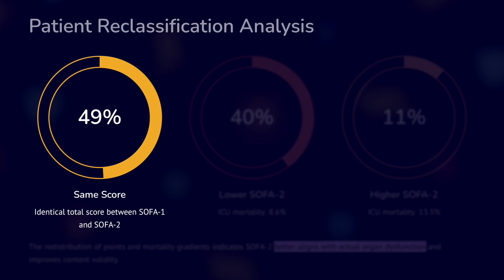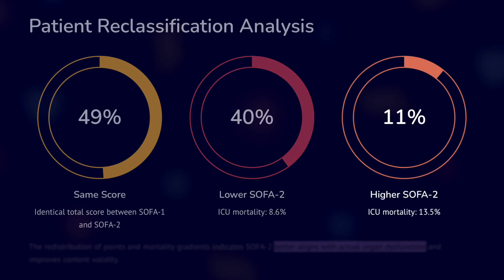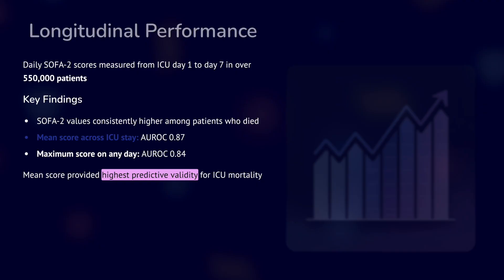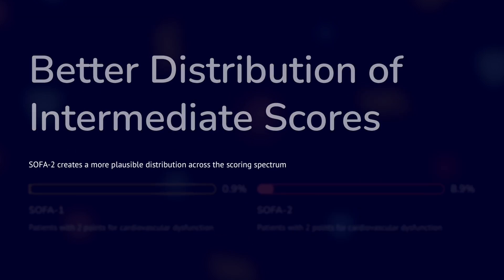Regarding reclassification, in almost 50% of patients the score was the same. In 40%, SOFA2 was lower, meaning it was not showing more organ failures. A higher SOFA2 was seen in around 11%. The redistribution of points and mortality gradients indicates SOFA2 better aligns with actual organ failure and improves content validity. Longitudinal daily SOFA2 scores measured from day 1 to day 7 in over 550,000 patients showed SOFA2 values consistently higher among patients who died, with AUC ranging from 0.87 to 0.84.